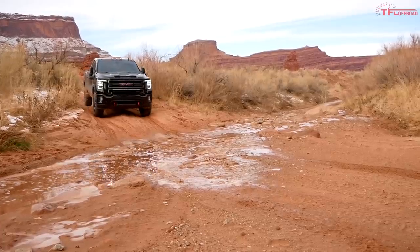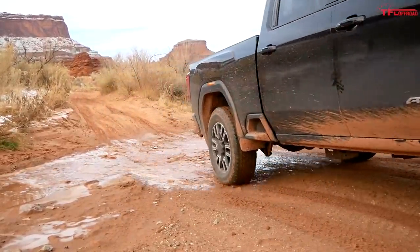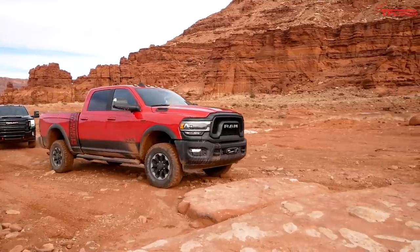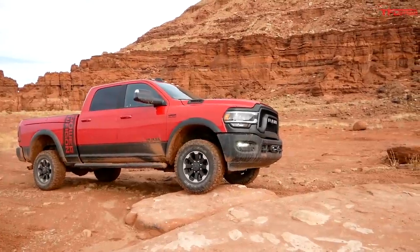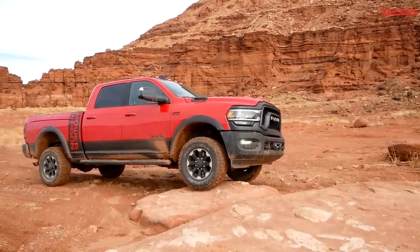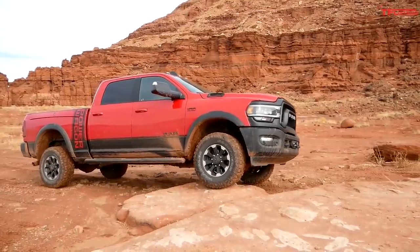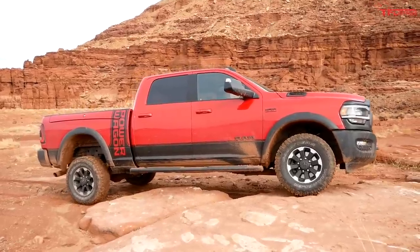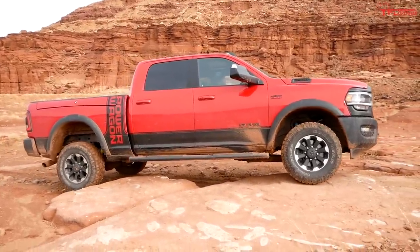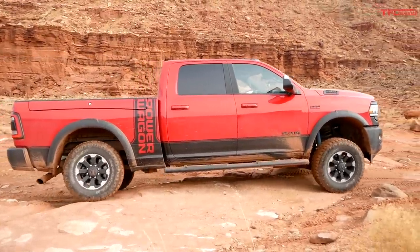First decent-sized obstacle on Cane Creek - it's a little rock climb. I should have plenty of clearance to get up and over, and plenty of power even though I'm still in high range - haven't needed low yet. Crawling up, and I'm really curious to see how that diesel compares with over 900 pound-feet of torque.